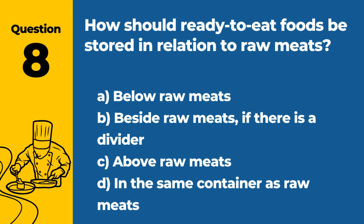Question 8. How should ready-to-eat foods be stored in relation to raw meats? A. Below raw meats. B. Beside raw meats, if there is a divider. C. Above raw meats. D. In the same container as raw meats. Answer: C. Above raw meats. This prevents juices from raw meats from contaminating ready-to-eat foods.